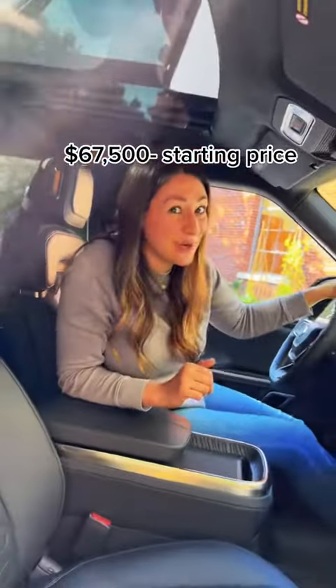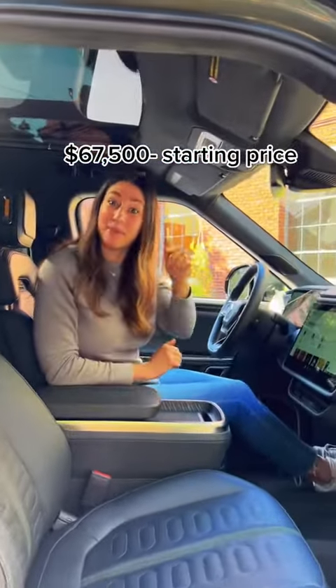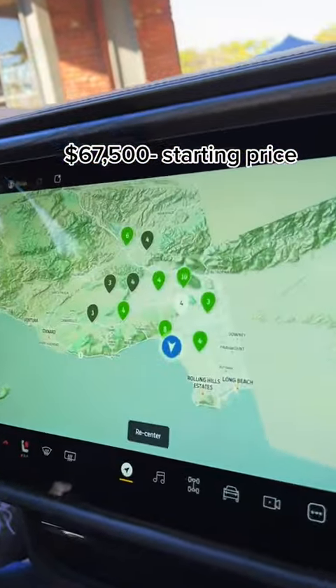With 314 miles of electric range, you're not going to need to stop that often. But on a long road trip, the navigation will plan your charge stops for you.